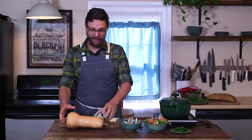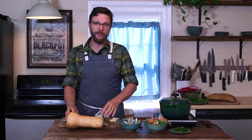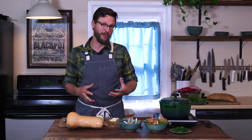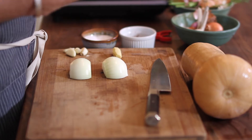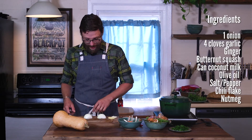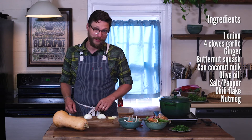I love butternut squash — I think it's super delicious and extremely versatile. One of my favorite things to do with it is make a really simple soup. We're going to make a puree of butternut squash soup, flavored with some onions, garlic, and a little ginger, and then cook it in some coconut milk.